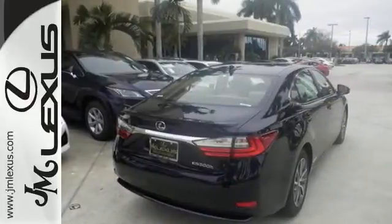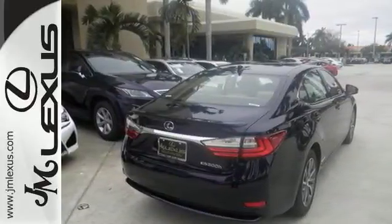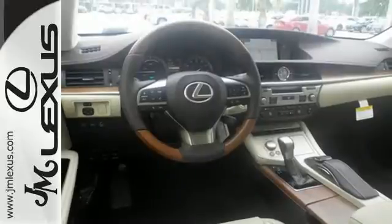Elegant and athletic, this ES300H is ready and waiting. Take it for a test drive today.